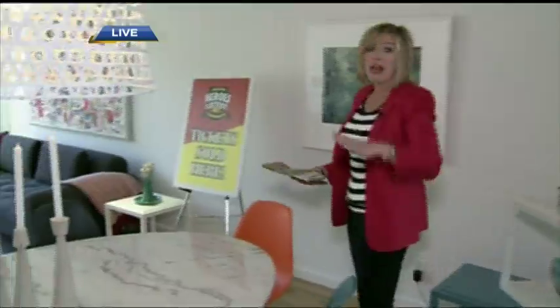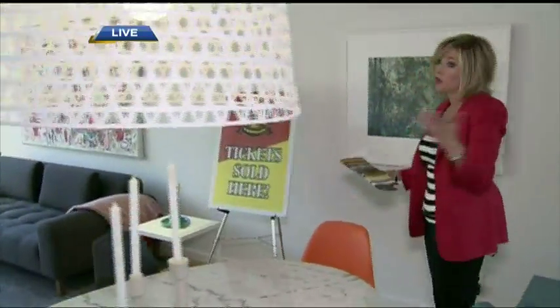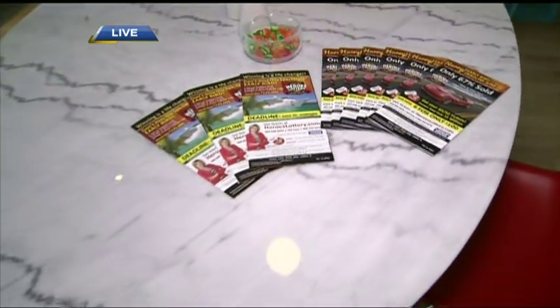All the furnishings are included in this townhome, as well as all the other prize homes. You can, of course, always take cash as well. Beautiful table from La Crosse.